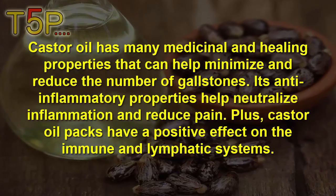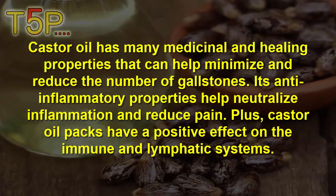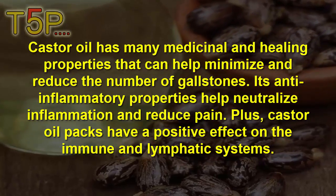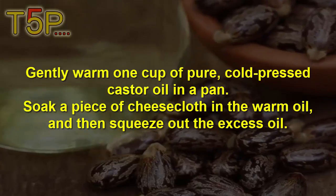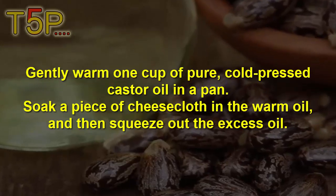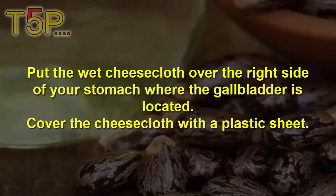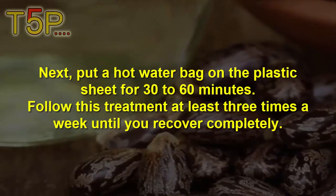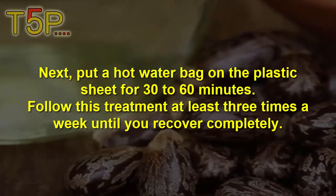Castor oil has many medicinal and healing properties that can help to minimize and reduce gallstones. Its anti-inflammatory properties help to neutralize inflammation and reduce pain. Castor oil packs also have a positive effect on the immune and lymphatic system. Gently warm one cup of pure cold-pressed castor oil in a pan. Soak a piece of cheesecloth in the warm oil and squeeze out the excess. Put the cheesecloth over the right side of your stomach where the gallbladder is located. Cover with a plastic sheet, then place a hot water bag on top for 30 to 60 minutes. Follow this treatment at least 3 times a week until you recover completely.